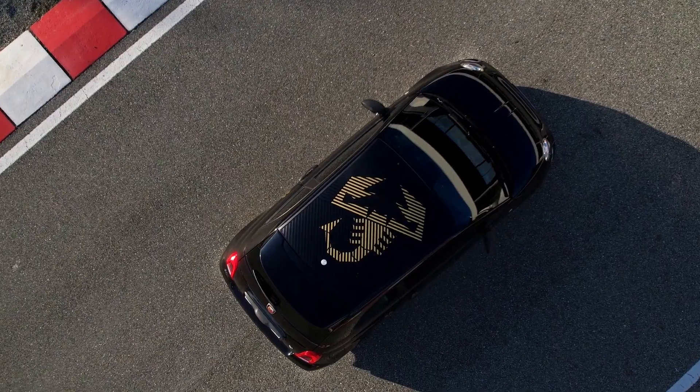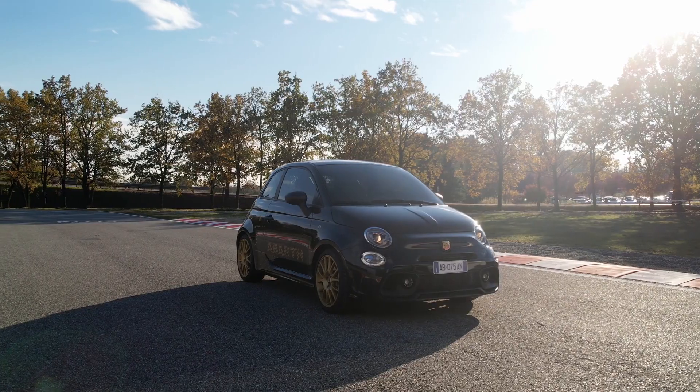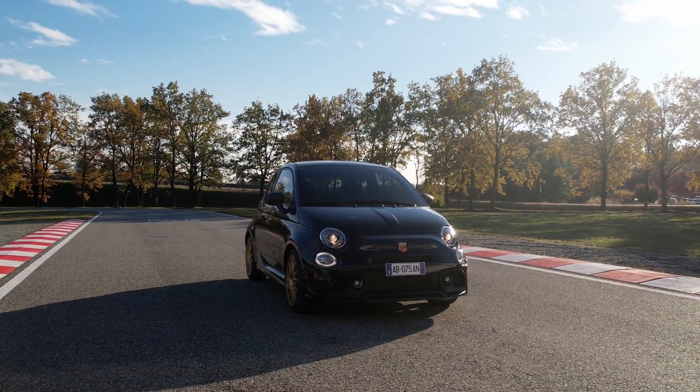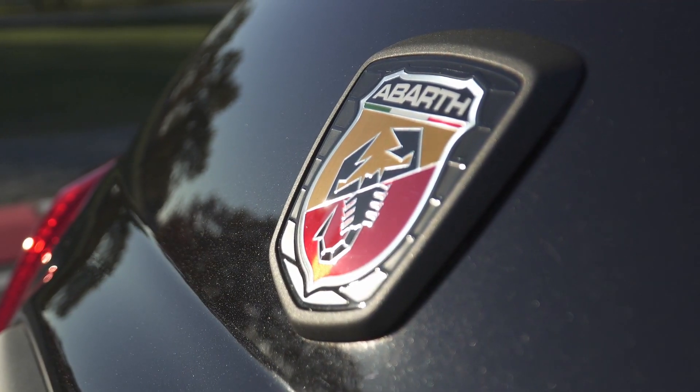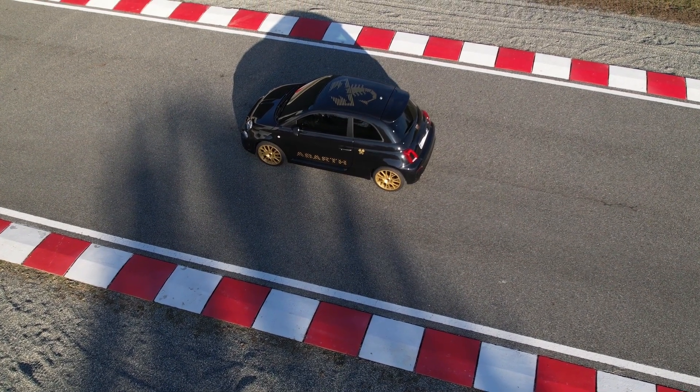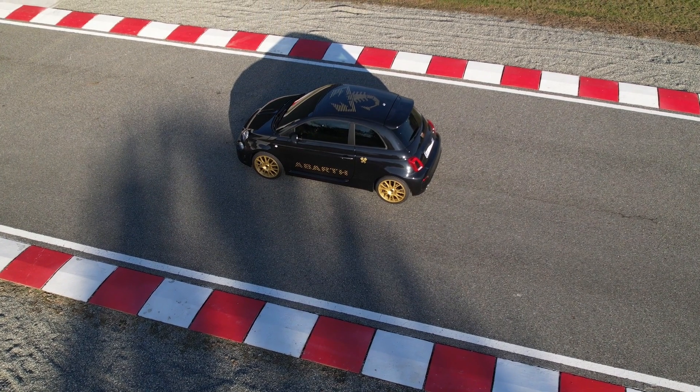Additionally, this special series is equipped with exclusive 17-inch gold-colored alloy wheels and a high-performance braking system consisting of 305 by 28 millimeter ventilated and perforated discs stopped by black aluminum Brembo calipers.